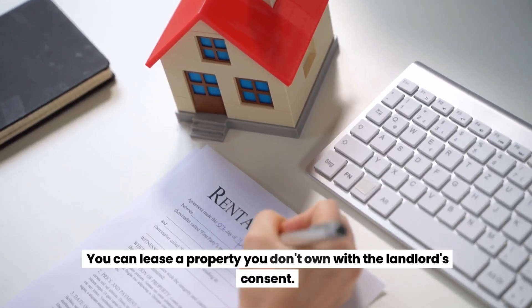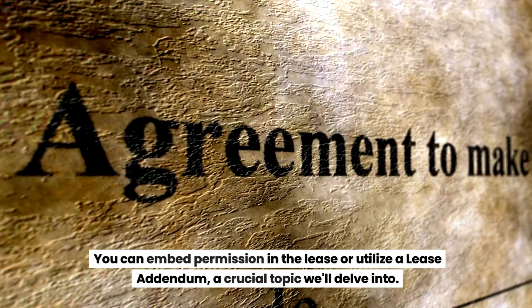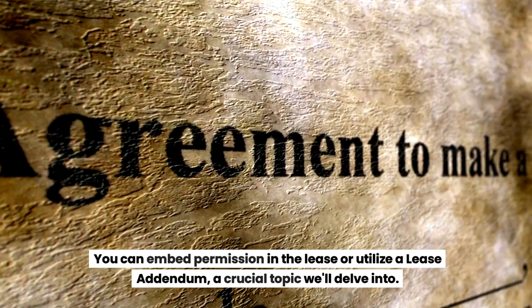You can lease a property you don't own with the landlord's consent. You can embed permission in the lease or utilize a lease addendum — a crucial topic we'll delve into.